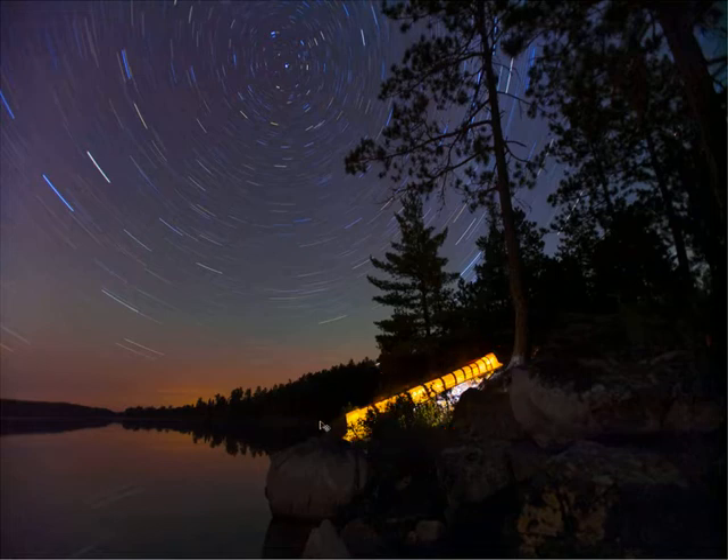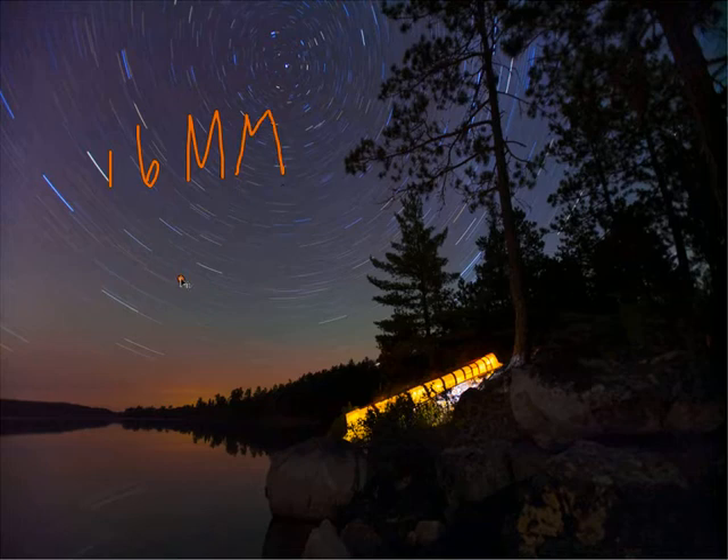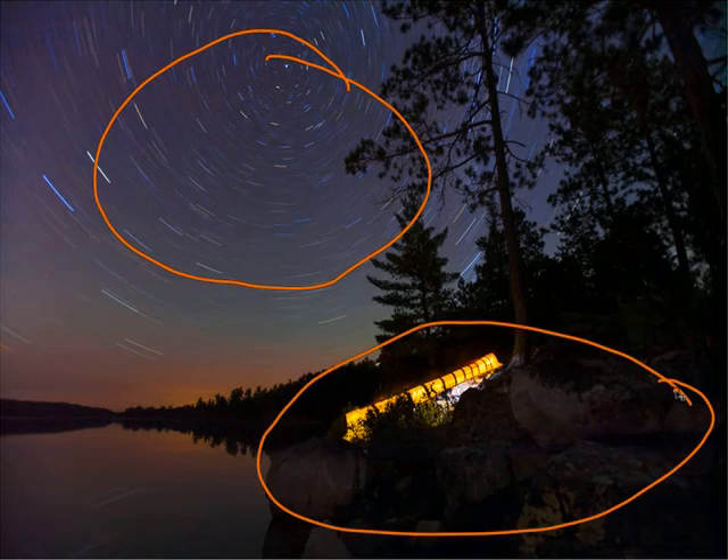The fourth thing worth talking about is the choice of lens. I shot this with a 16mm super wide angle lens — effective focal length — and that gives us the ability to capture a great deal of sky and a great deal of foreground in a single frame, which works really well for star trail shots.